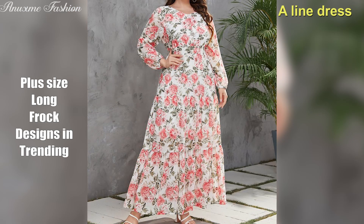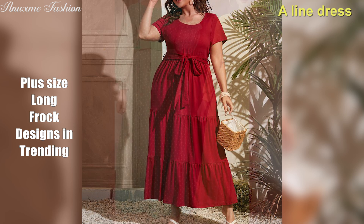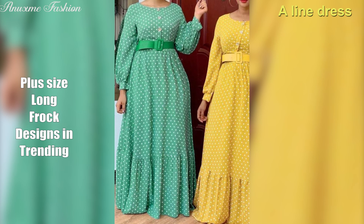Polyester can hold the shape of the garment, making it easy to flare for any plus size woman. A-line dresses are also a good option if you are overweight. You can see many A-line dress styles in this video.